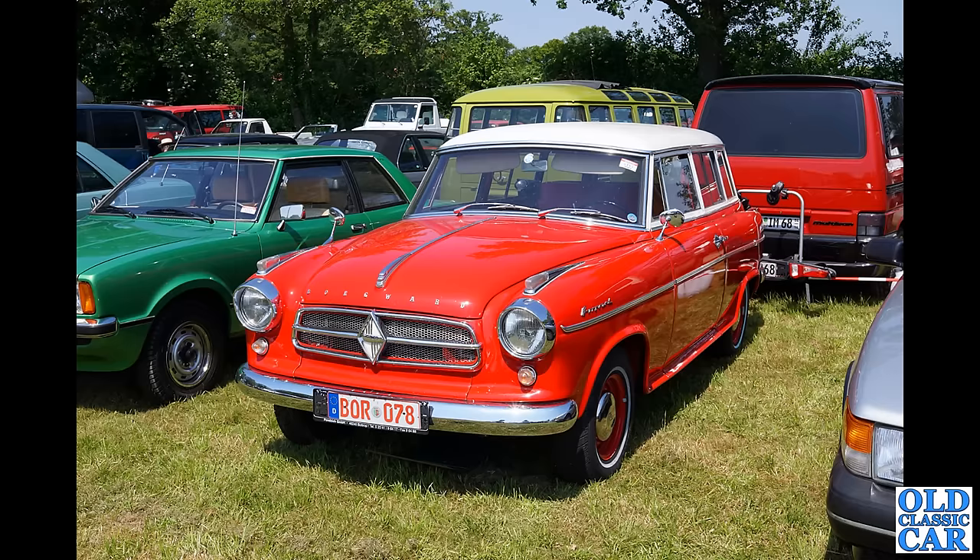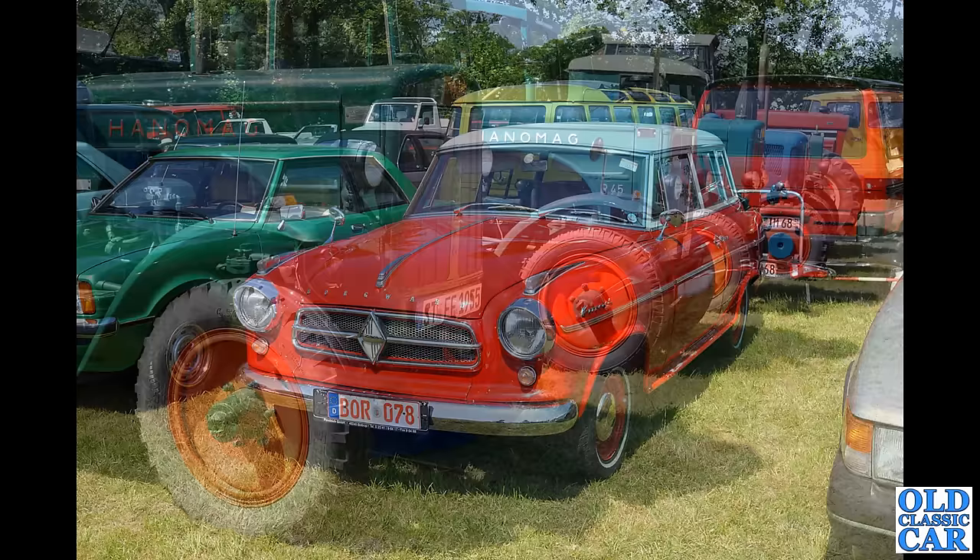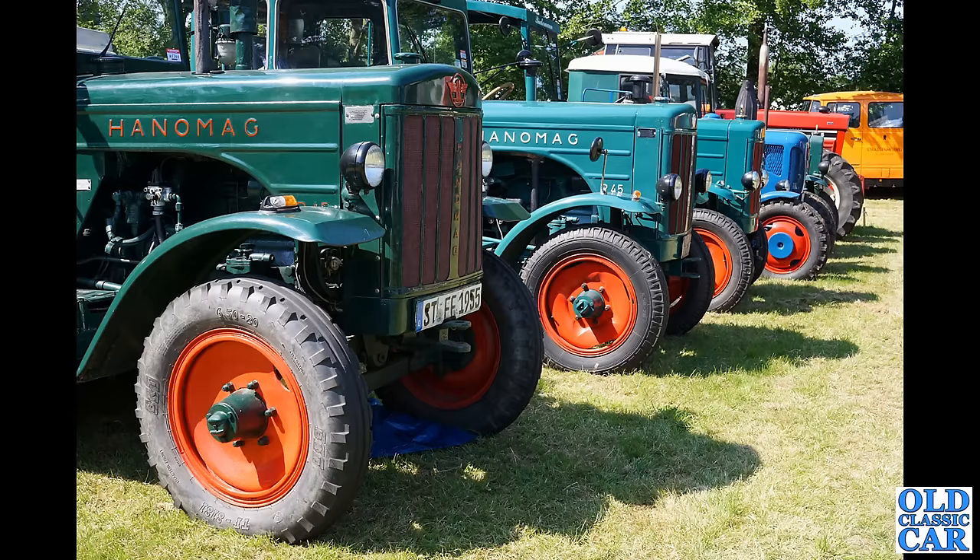You'll probably recognize these — they've appeared in videos here on Old Classic Car before. This is the Borgward Isabella, the combi or estate version — a two-door estate. A fine looking motor car, I really really like those. We'll see other examples of this particular model later in the video.